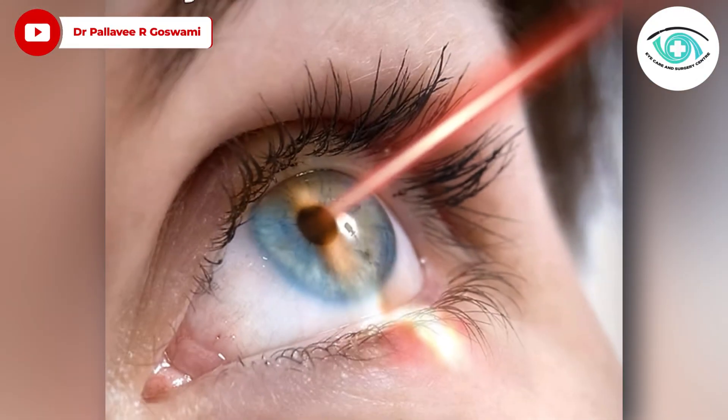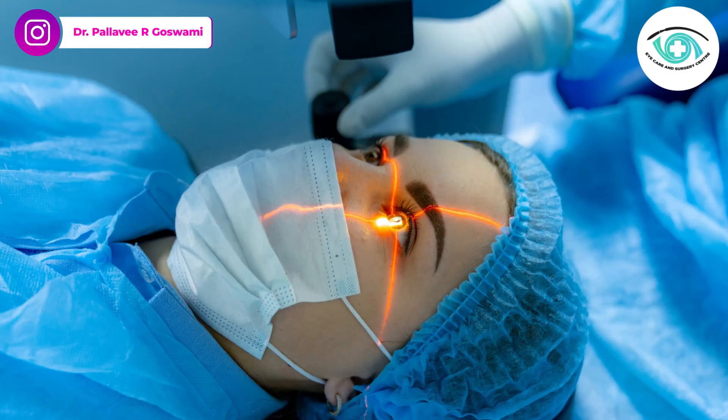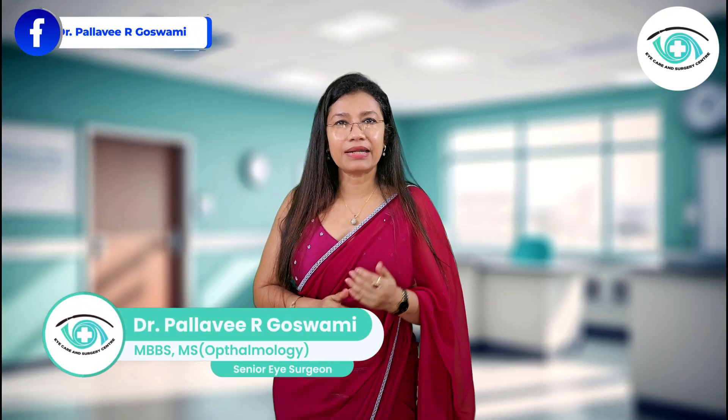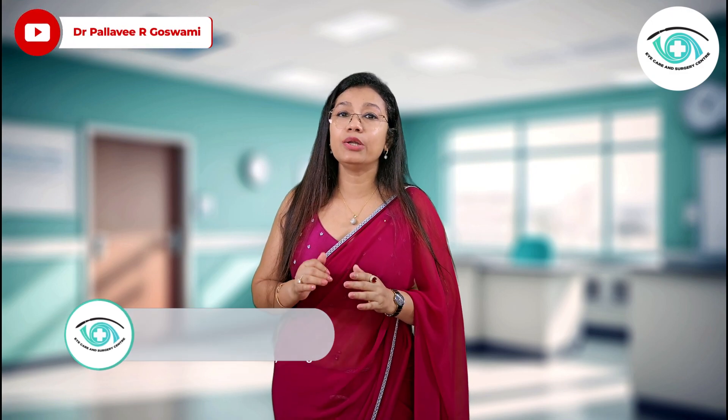Laser treatment for glaucoma — is it better than drops? Think treating glaucoma means relying on daily eye drops for life? What if a quick in-office laser treatment could control your eye pressure with less hassle and possibly better results? I am Dr. Pallavi Goswami, an ophthalmic surgeon practicing in Gurugram with over 20 years of experience.